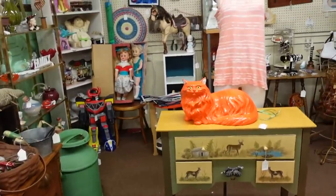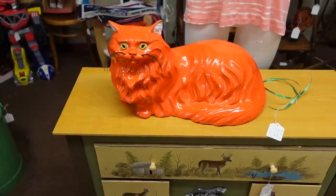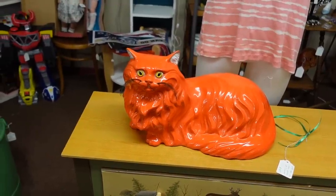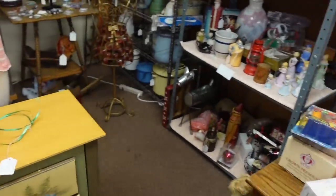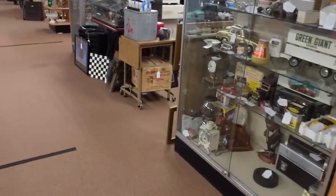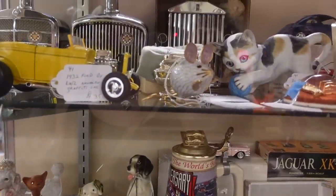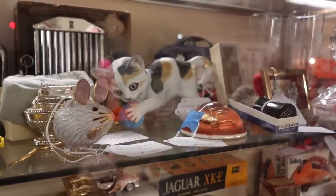I honestly can't believe that really fun orange cat is still here. I thought somebody would have scooped you up, buddy. He's so weird that he's really fun at the same time — kind of shocked, but I'm sure he'll find a home. It's only a matter of time. I think the ornament is nice and the kitty in the back — it's Danbury Mint. I like it.